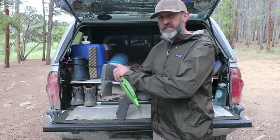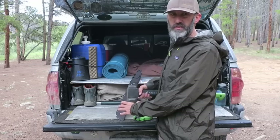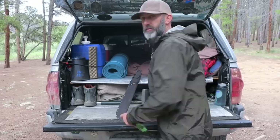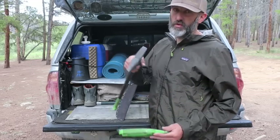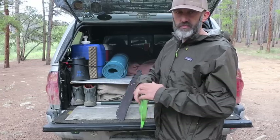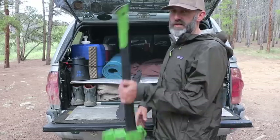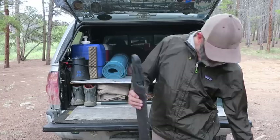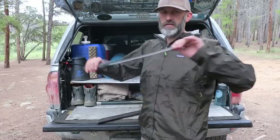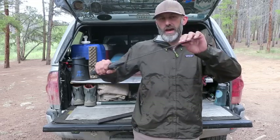The Outdoorsman Axe is really convenient because the head is super heavy, so you can use it to shave pieces of wood off to make small kindling and then chop into bigger pieces. It's a Gerber and it's called the Outdoorsman Axe — I think they're about 50 bucks, definitely worth it. The machete is great too — the metal is flexible so you can pop things out without compromising or breaking the blade.